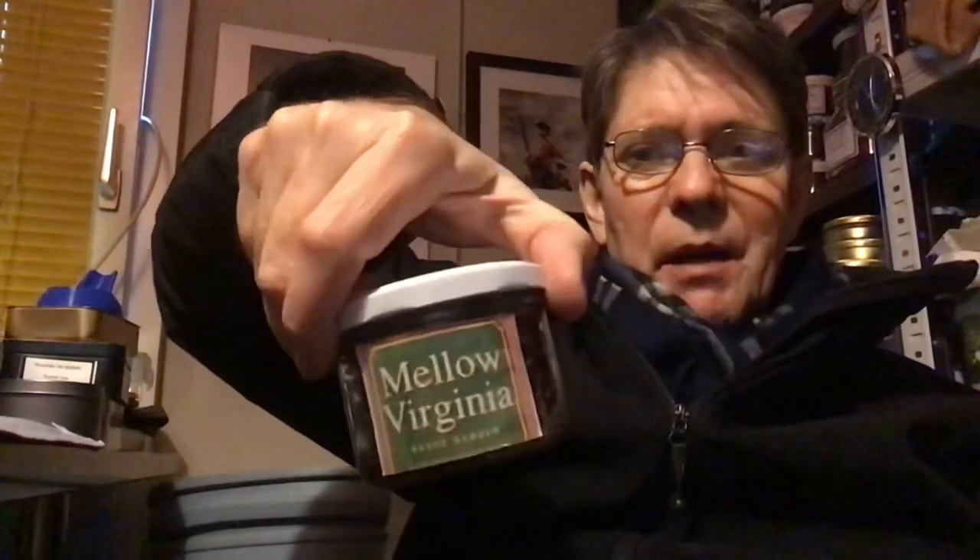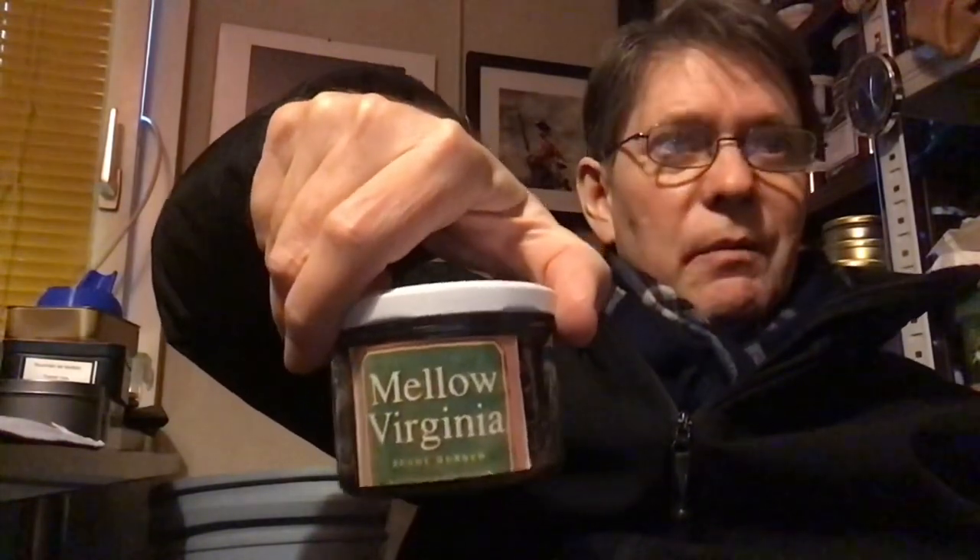In the pipe I've got some Mellow Virginia, which today you buy in pouches in the UK as Special Virginia. It's the only surviving Benson and Hedges pipe tobacco to my knowledge. There was one called Virginia Flake, but Estovals had some and it's all sold out — that's that.